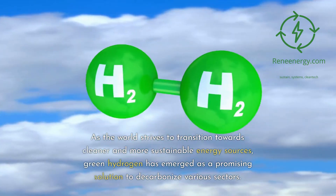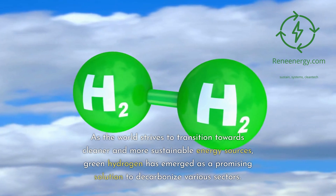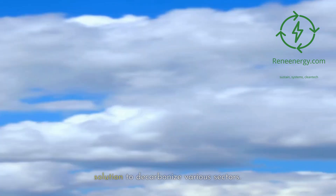As the world strives to transition towards cleaner and more sustainable energy sources, green hydrogen has emerged as a promising solution to decarbonize various sectors.